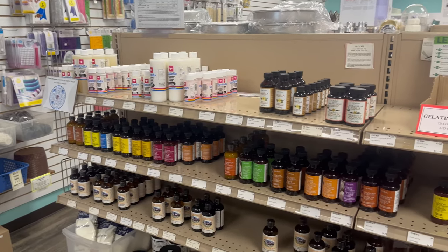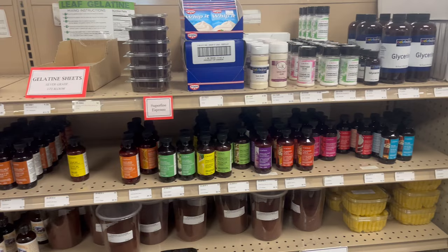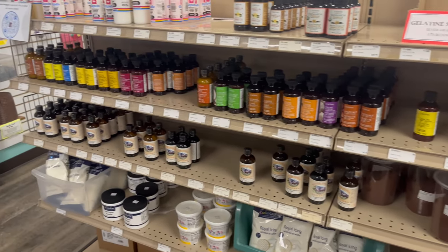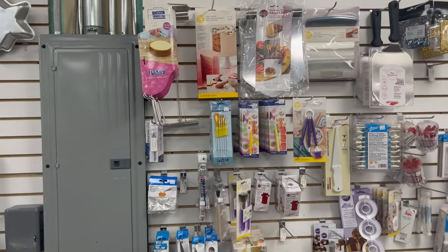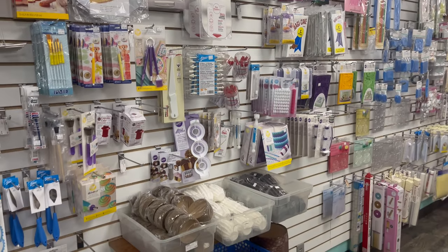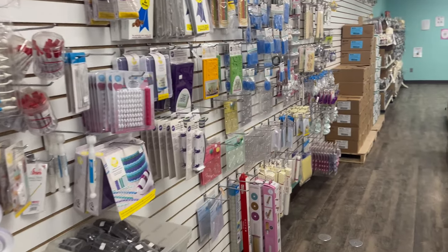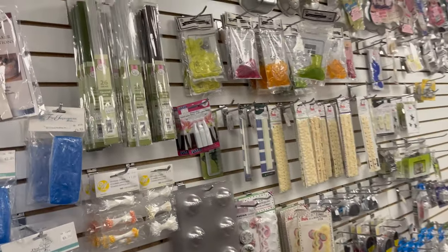Behind us here are different flavors of emulsions, extracts, different types of vanillas, clear vanilla, vanilla bean paste, all that fun stuff with meringue powder on the bottom shelf. On the wall to our left is a ton of different tools and equipment for cupcake decorating, cookie decorating, and royal icing. And this part here is all for fondant — different types of molds, mats, impressions, all that great stuff.